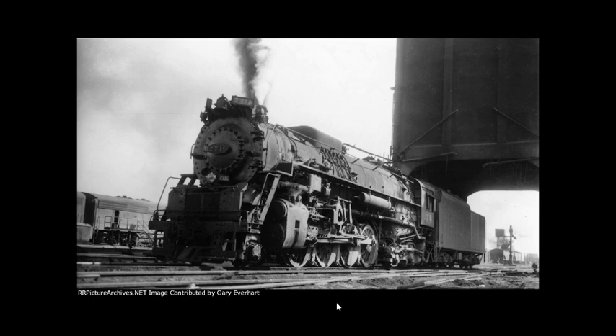Originally, Chesapeake and Ohio 2716 and its classmates were used as dual service locomotives on the C&O in a variety of duties until being retired in 1956.